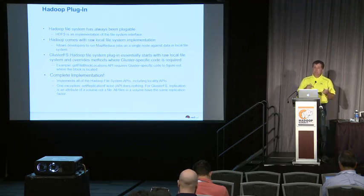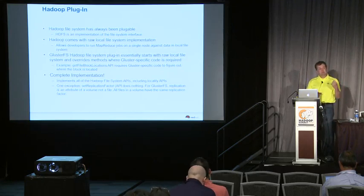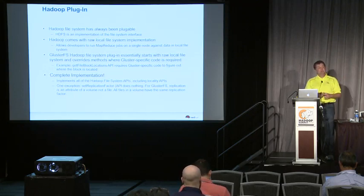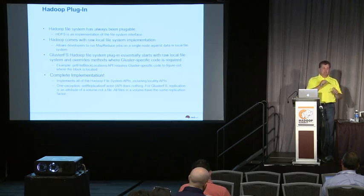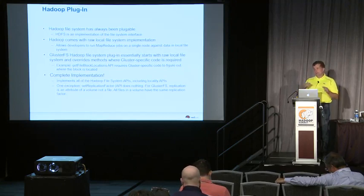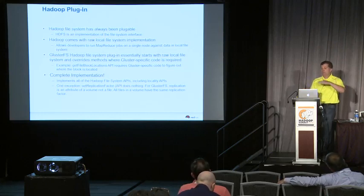One example of a Gluster-specific extension is the locality hint. Hadoop has a get-block-location API call that the scheduler uses to look up where a specific block is for the input split on a map job, providing a hint back to the scheduler as to where to schedule the data. We put an extension in there that calls the appropriate API in Gluster to look up where in the cluster the data is so it can provide that hint back to the scheduler. Our entire Hadoop plugin is based off the standard Apache raw local file system plugin with a very small amount of specific Gluster code — it's a very tidy piece of code.